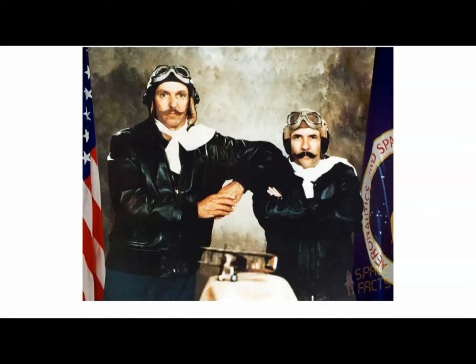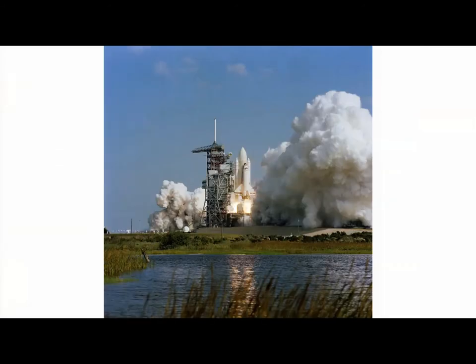We have a fun crew photo for STS-2 — a little throwback to the Wright brothers. This is the second and last time that the exterior of the entire space shuttle configuration was all white. This flight was originally scheduled for October 9th, then pushed to November 4th, showing how frequently launches are delayed.